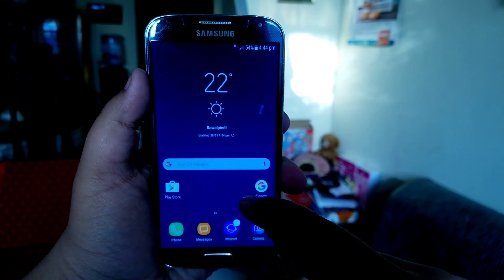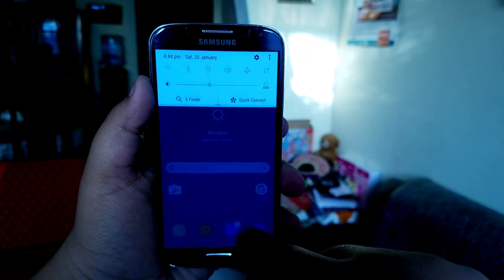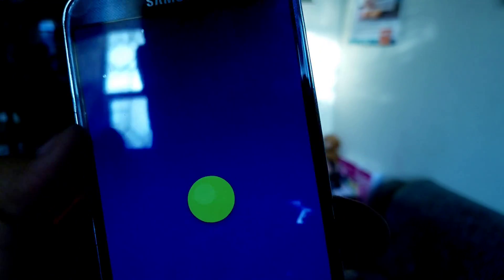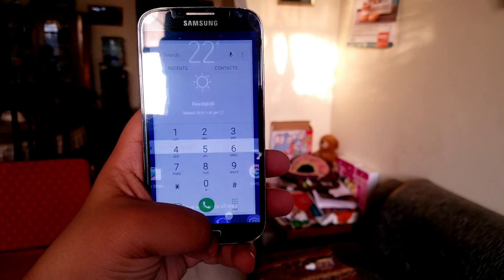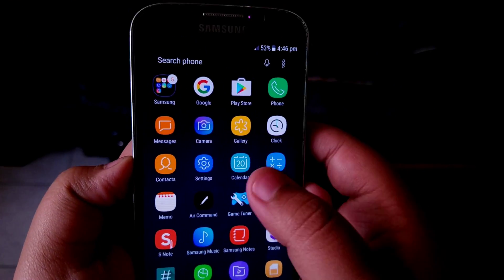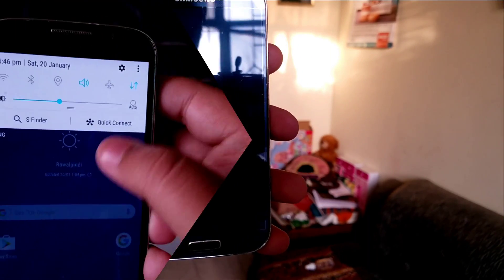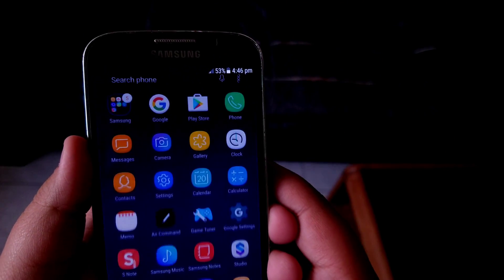The user interface looks remarkably similar to that of the Galaxy Note 8 and the developer has done an excellent job here. All the elements of the user interface are reminiscent of the Samsung Galaxy Note 8. This ROM is based on 5.4.2, which did surprise me, because the ROM is precisely like the Note 8. All the apps are themed really, really well and they are modded to the gills. Basically, this ROM looks like the Note 8's interface although it's not even the same software version.